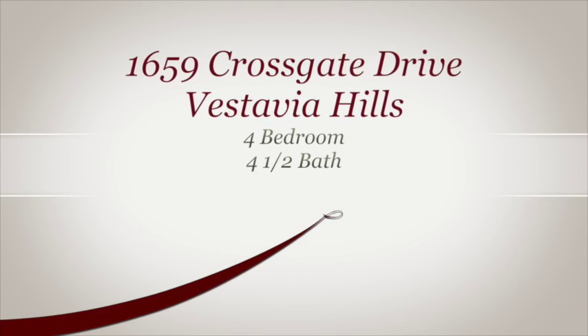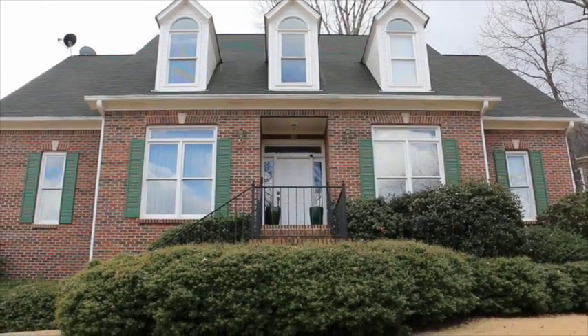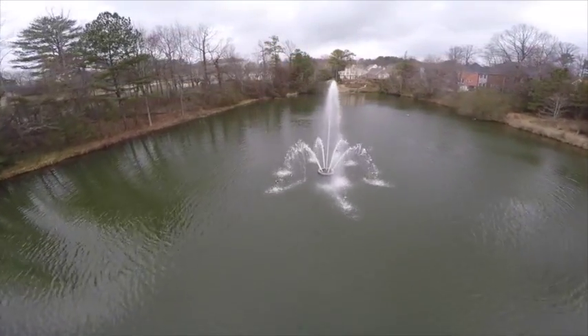Hello, I'm Wendy Garner, and I'm so pleased to give you a tour of this beautiful home in the heart of Vestavia Hills. We're at 1659 Crossgate Drive. The sellers are the original owners of this home, but they're being transferred, so this home is ready to embrace a new family. This charming Cape Cod-style home is in Crossgate, a convenient and family-friendly neighborhood.